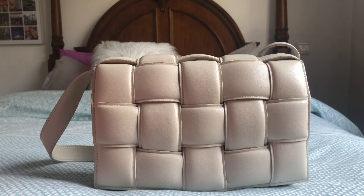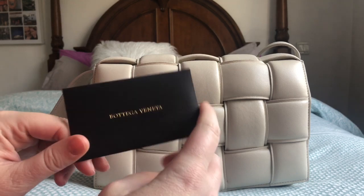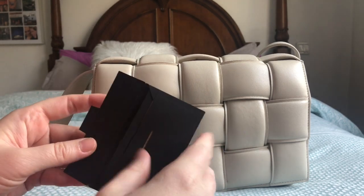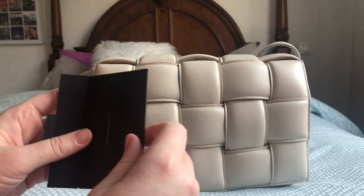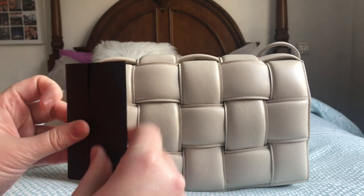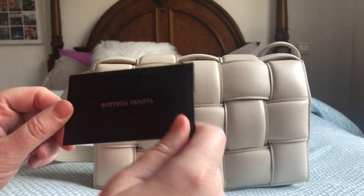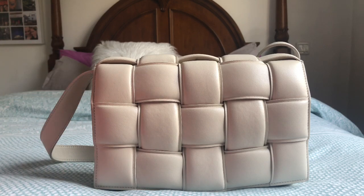It came with all the original documents — a very nice envelope with instructions on how to take care of the leather, and a little card with a number. It's a made-in-Italy product, and it was verified by the Vestiaire Collective team.